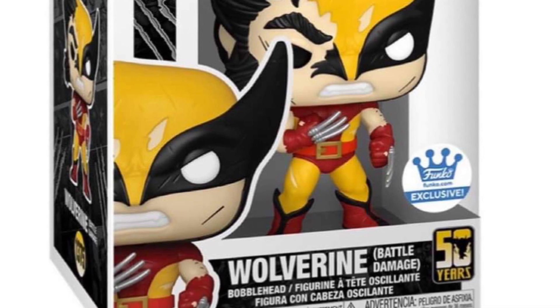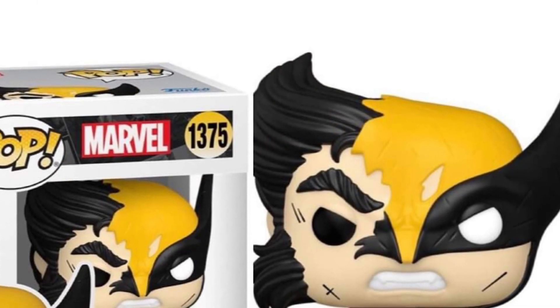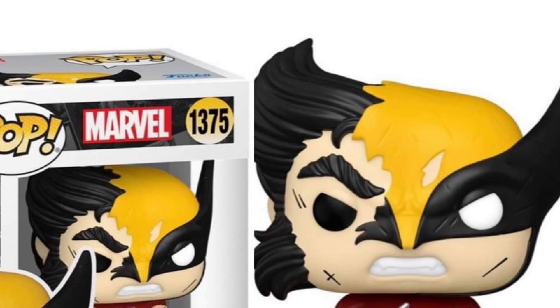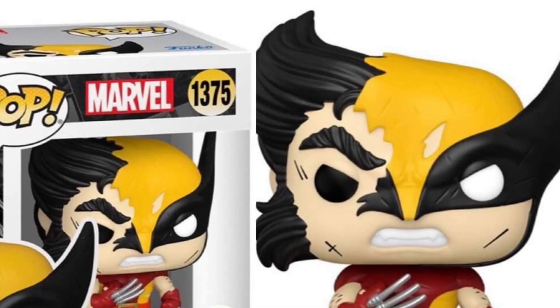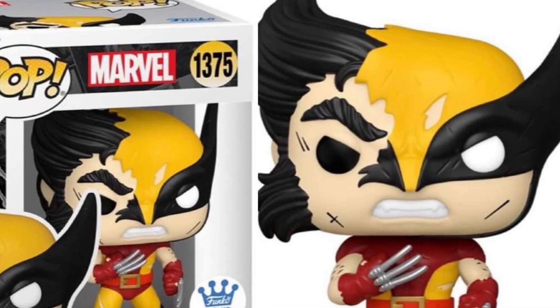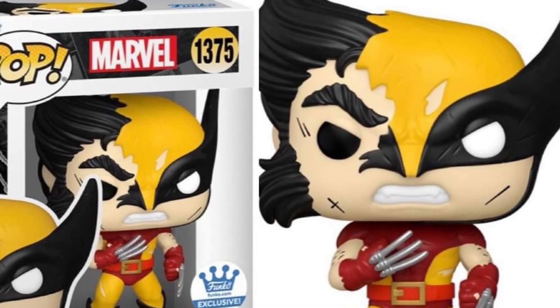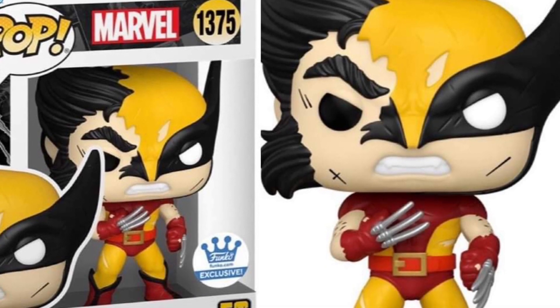It's a Funko shop exclusive. With Funko.com, you can go on their website — they'll tell you when it's going to go live. Since these are exclusives, there's a very good chance they will most likely sell out. And if they do, unfortunately you're going to have to go somewhere else and buy them for a more expensive price. So you want to try to avoid that at all costs.